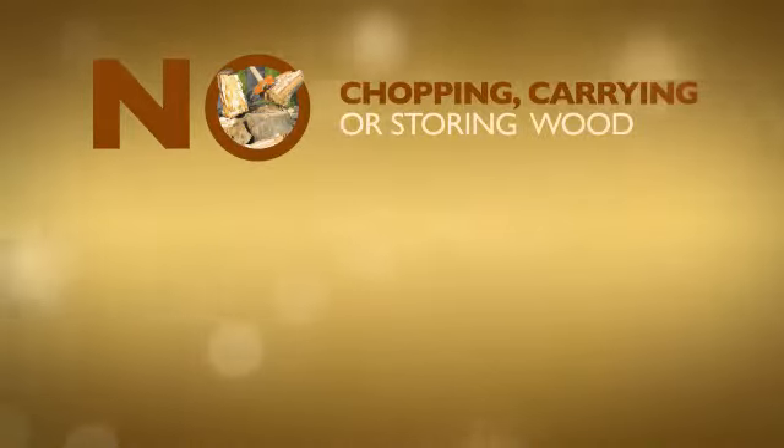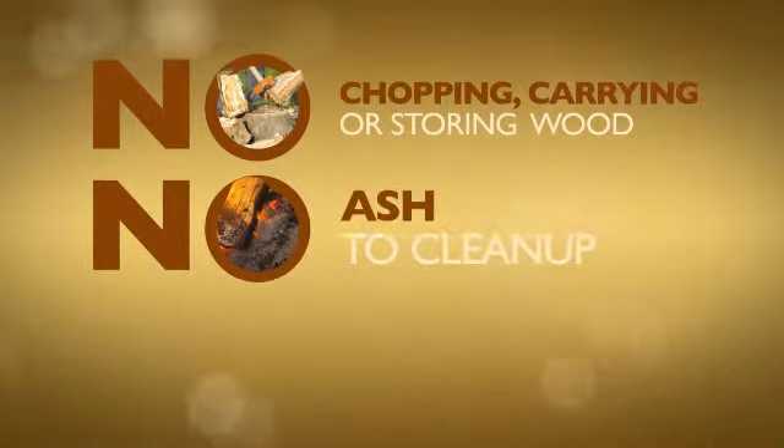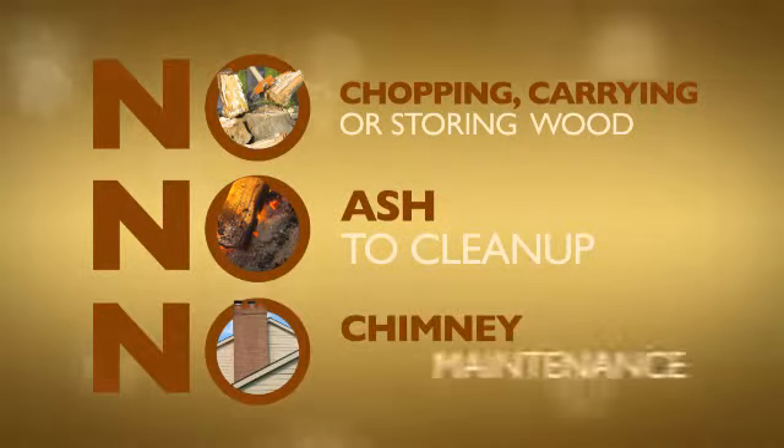Natural gas fireplaces need less maintenance and cleaning, and are much more convenient than wood-burning ones. You don't need to chop, carry, or store wood. There's no cleanup of ash, and natural gas fireplaces do not require frequent chimney maintenance. The air quality in your home is also much better, because natural gas fireplaces don't produce indoor smoke or ash. Additionally, natural gas is usually less expensive than the cost of wood.